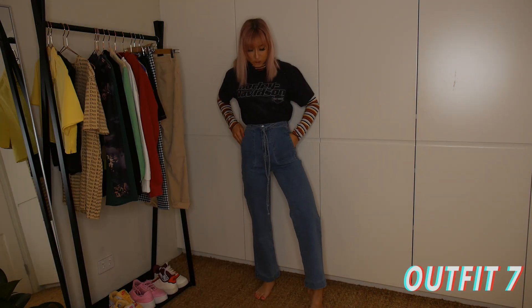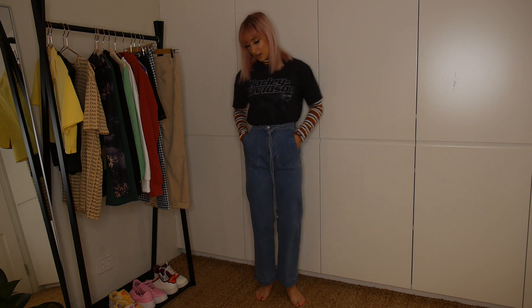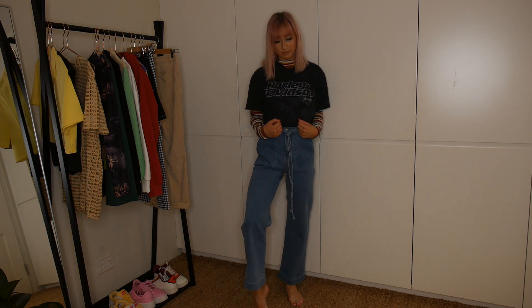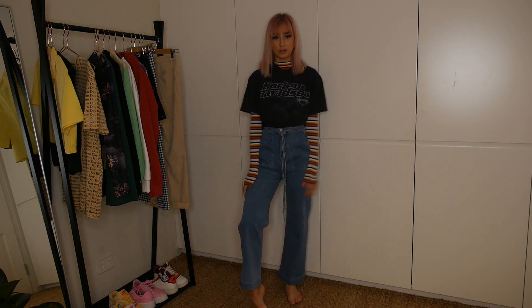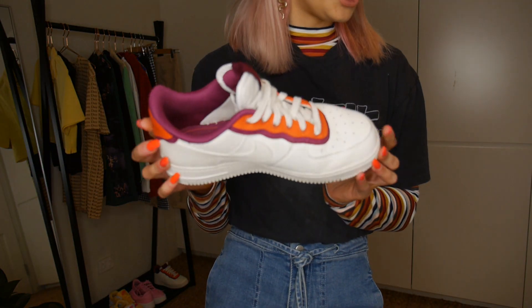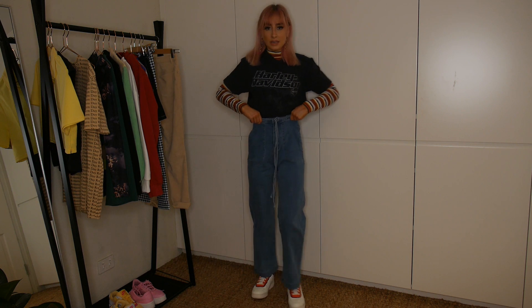This is the last outfit. I'm not too sure how I feel about this one - it looked a lot cooler in my head, but I kind of like it. It's definitely different but that's me anyway. This is just an oversized Harley Davidson shirt from Glassons, this is that stripy turtleneck from Princess Polly, and these are the Harvey jeans from Princess Polly as well. To accessorize, I would just pop in these snake earrings from Lavisa. And I think I'm just going to wear my hair out - I don't want to add too much to this outfit because it's already quite a lot. For the shoes, just because these kind of match the colours in it, I would just pop these on. And yeah, that is the outfit.